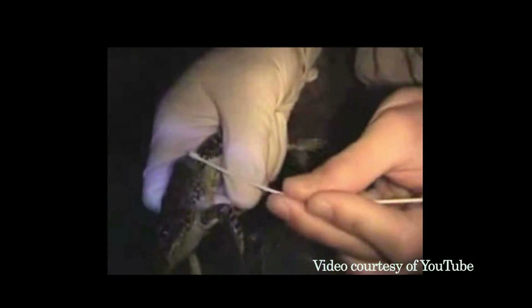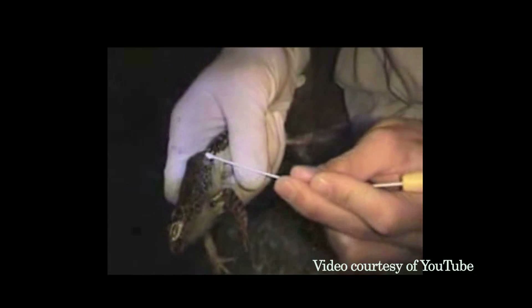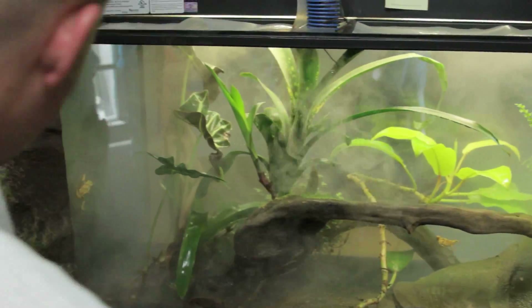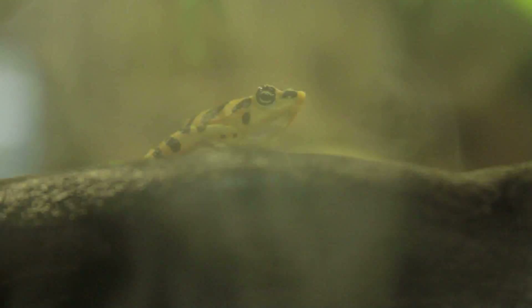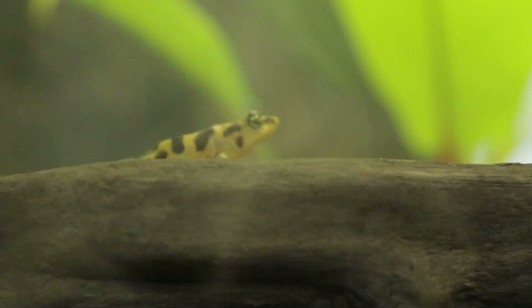In the wild, frogs are tested for chytrid as shown in this video. When a frog is infected, it will look normal. One way the frog will actually try to rectify what's going on with its body is it'll shed its skin excessively. You'll see sometimes some loose skin, some shedding skin, and sometimes you'll see lesions on the toe pads. In captivity, we actually do have a treatment to cure frogs from chytrid fungus. We can basically give them a bath with an antifungal component, very similar to what's in athlete's foot spray.